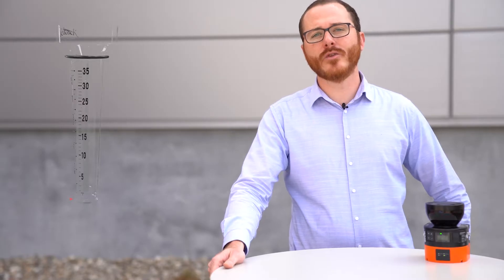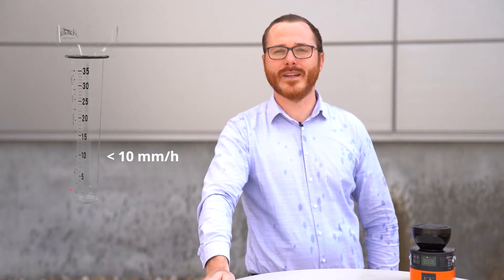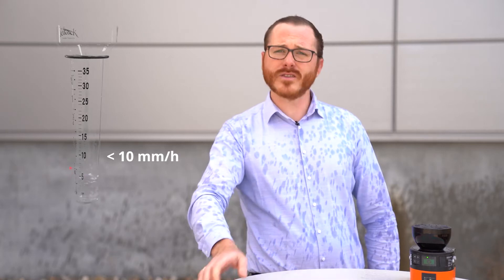Hi, I am Michael. Today I will show you how the Autoscan 3 handles rain. The first scenario is moderate rain. This is typical for a rainy day in Central Europe. As you can see, the Autoscan 3 is operating just fine.